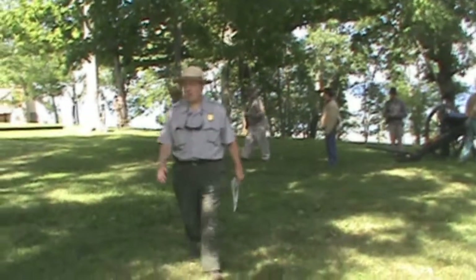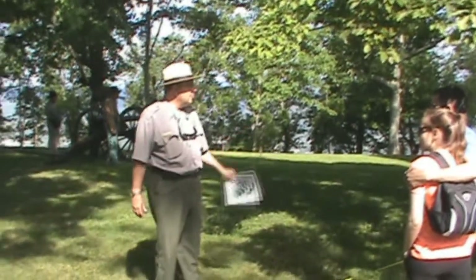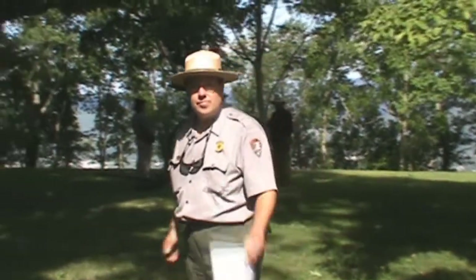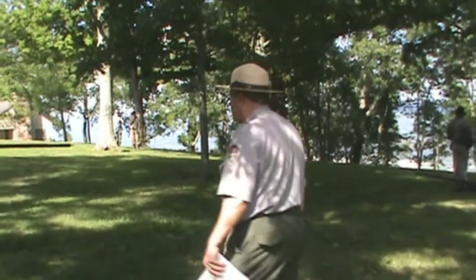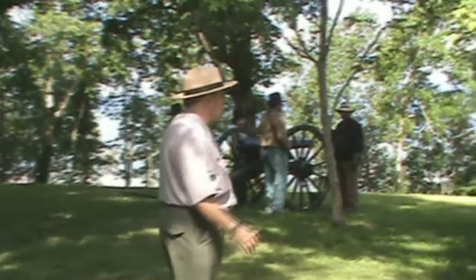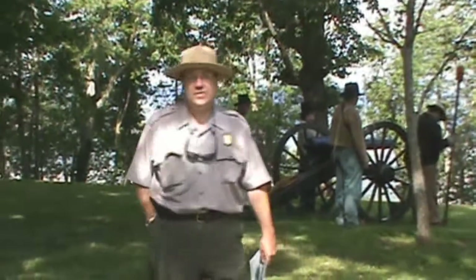The ranger welcomes visitors to Point Park and asks where everyone is from. Visitors call out Atlanta, Chattanooga, the Netherlands, Georgia, Collegedale and Ringgold in Tennessee, Michigan, and Little Rock, Arkansas. The ranger thanks everyone for coming out on this Independence Day, noting that volunteers from the national military park have come out to assist with artillery demonstrations for visitors today.